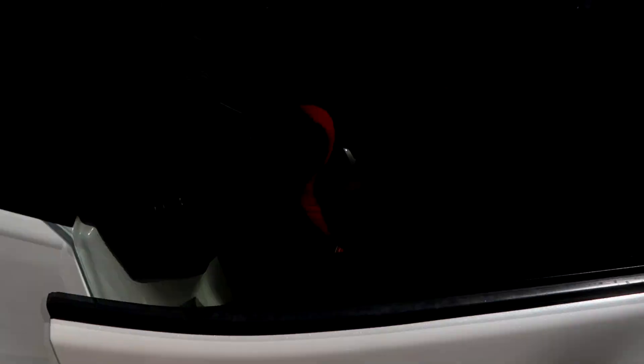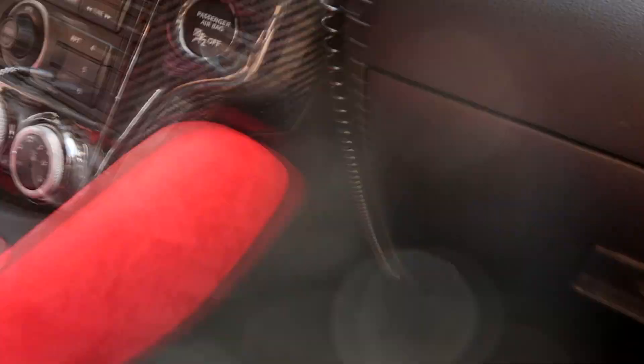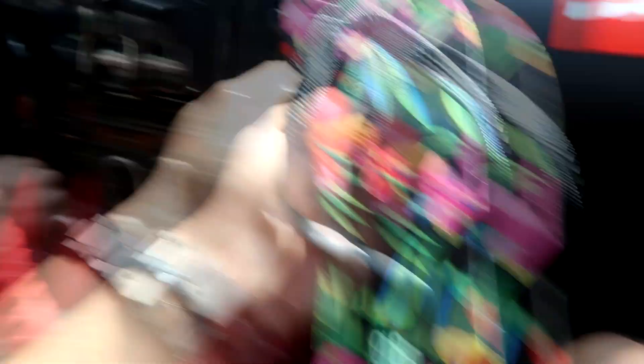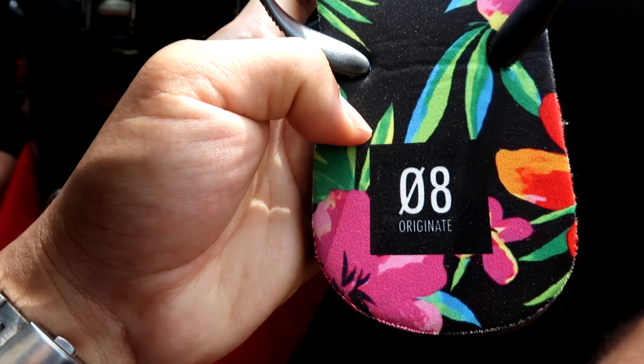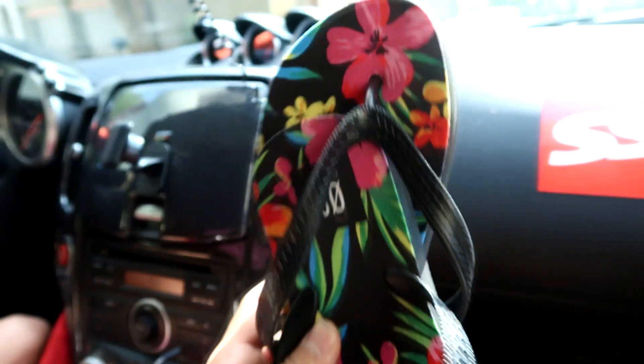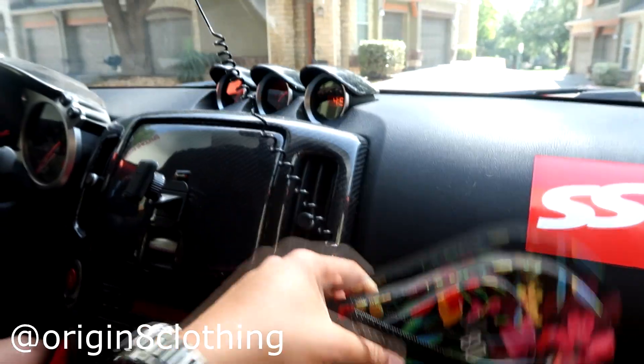Just gonna leave my RSX there and we're gonna take Marco's 370Z for the shoot - my daily is not cool enough. We have the flip flops, and I'm gonna do a little product shoot as well. Marco just recently started this apparel line called Originate. You can find them on Instagram - I'll link it right here. Besides flip flops, they're gonna have some other clothes and stuff, but for now we have the flip flops that just came in. Summertime, perfect. If you guys want to cop some, make sure to check out the Instagram page - they have their website on there as well.